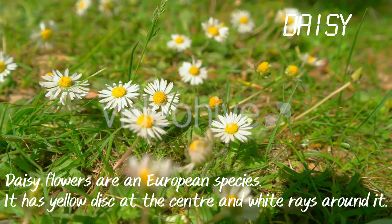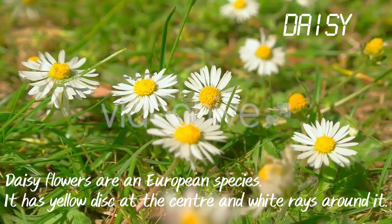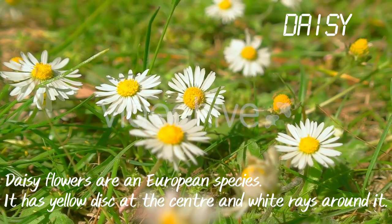Daisy. Daisy flowers are a European species. It has a yellow disc at the center and white rays — that is, petals — around it.